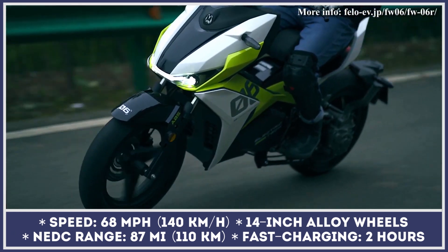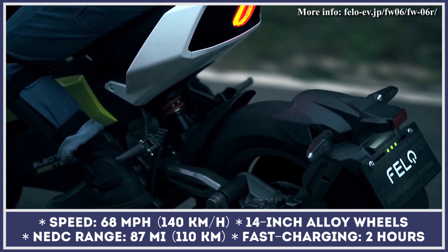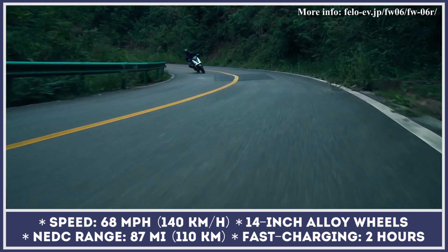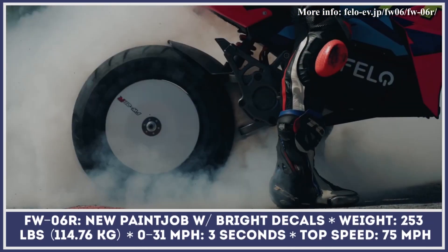The 97-volt 58-amp-hour battery pack is hidden under the body panels and is integrated into the frame. This allows the FW-06 to have a narrow and sporty profile and lowers its center of gravity.